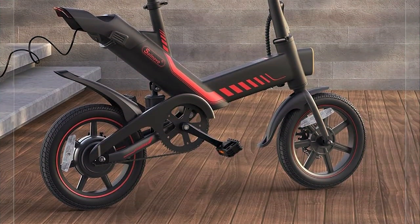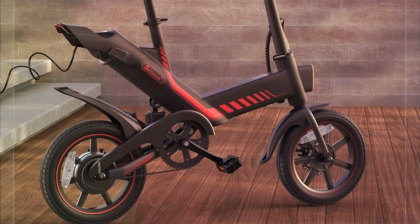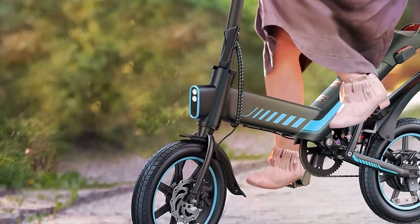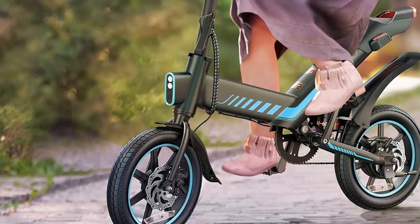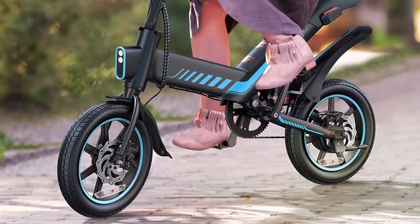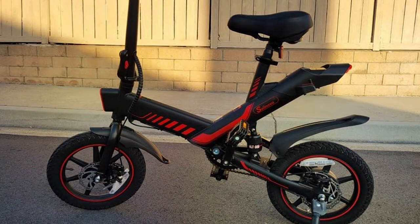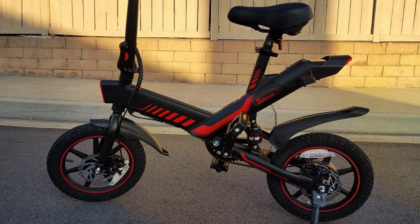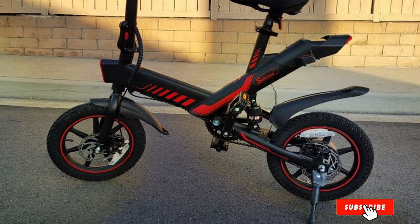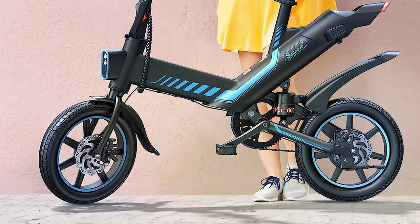When it comes to usability, this folding electric bike shines. It can be easily folded down to a compact size, making it perfect for commuters or those with limited storage space. The quick folding mechanism allows you to store it in your car trunk or carry it onto public transportation with ease. In terms of durability, Seilovo has built a robust e-bike that can withstand daily use. Its high-quality components and construction ensure long-lasting performance. Additionally, the bike comes with a bright LED headlight for added safety during night-time rides.